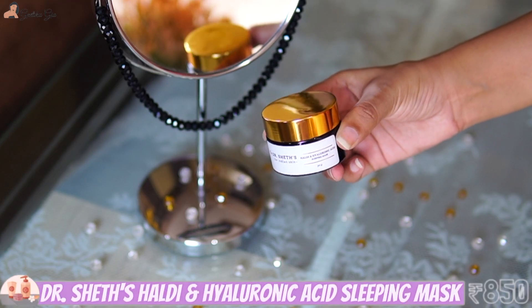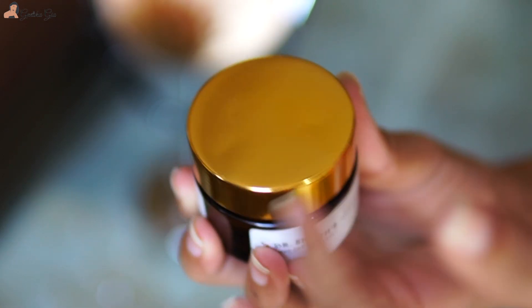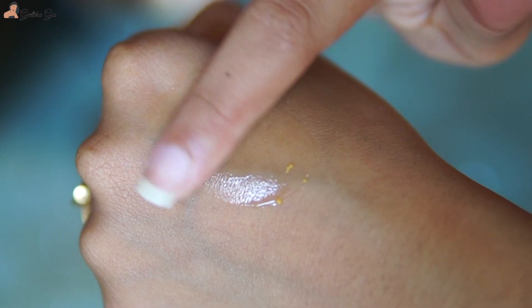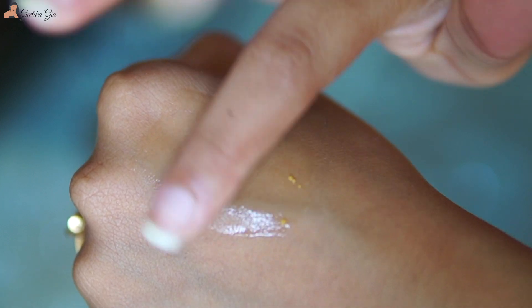I have one sleeping mask favorite for you guys that I have been loving so much — you definitely need to try it out. It's the Dr. Chef's Healthy and Hyaluronic Acid Sleeping Mask, and it's like a blessing for my skin. The first night I tried it, I woke up the next morning with really soft skin. It has really calming ingredients like hyaluronic acid, ceramides, and centella asiatica.